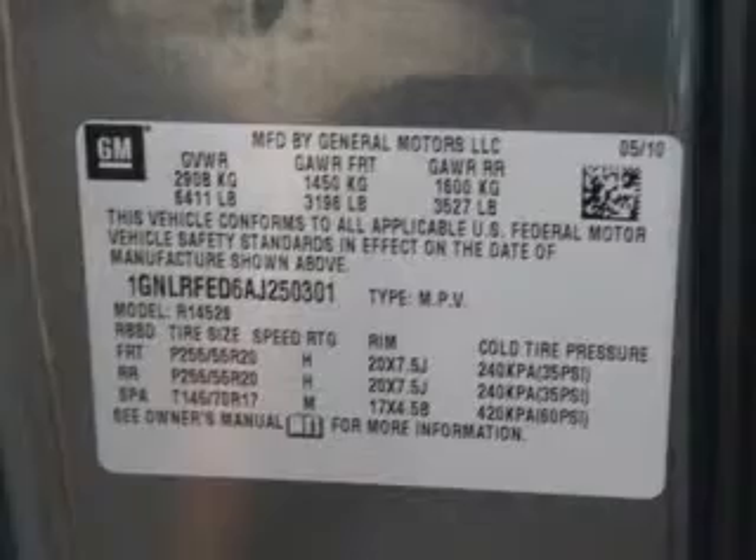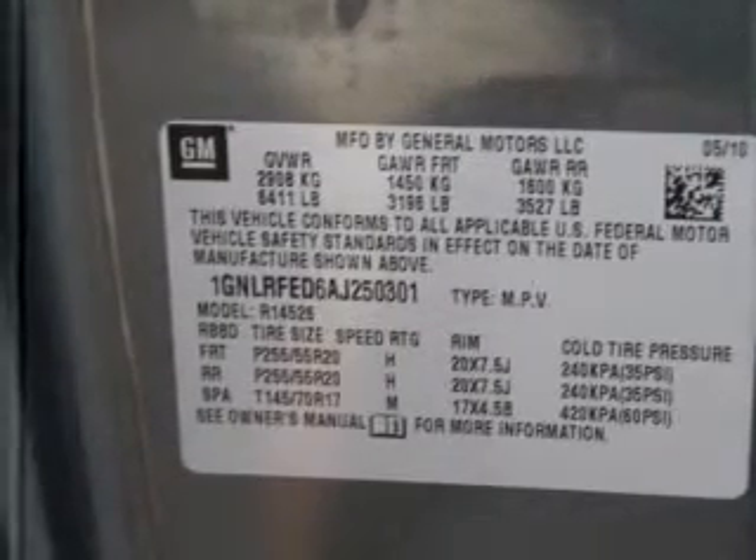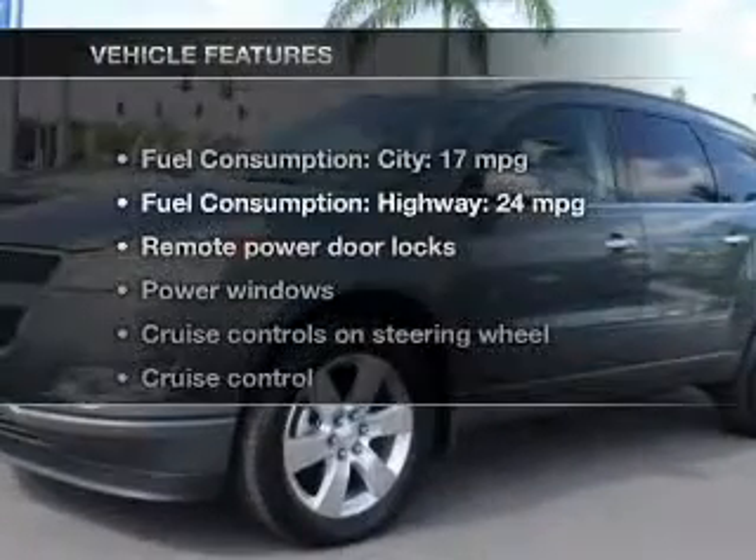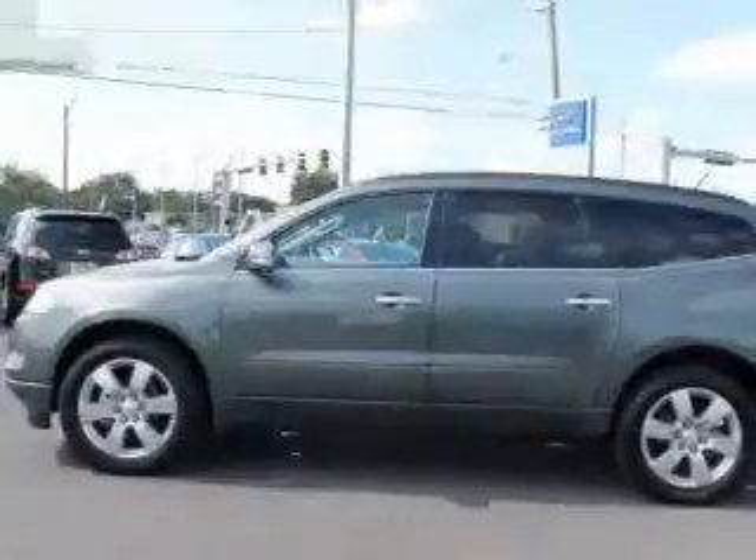GPS navigation will guide you to your destination. Premium wheels lend a distinctive appearance. The anti-lock braking system will keep you safe on the road. Plus, enjoy these notable features that are included in this vehicle.